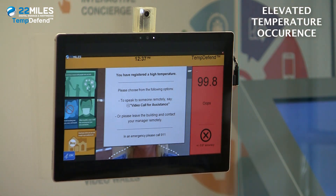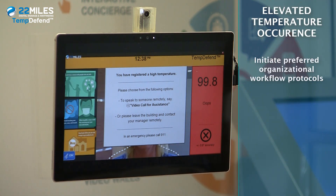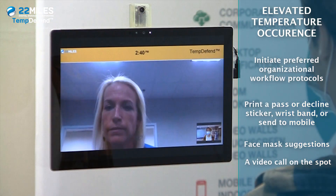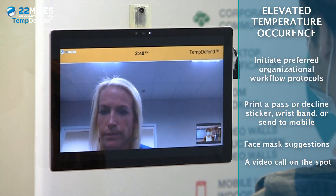To speak to someone remotely, say 'video call' for assistance, or please leave the building and call your manager remotely. When an elevated temperature occurs, TempDefend incorporates preferred organizational workflow to handle the next step, such as print a pass or decline sticker, wristband, or send to mobile.